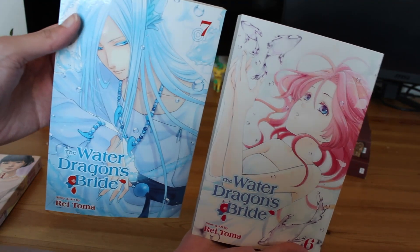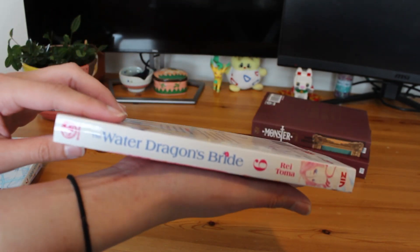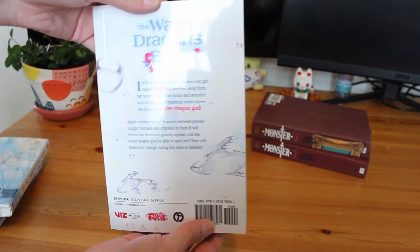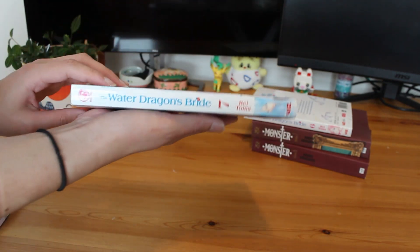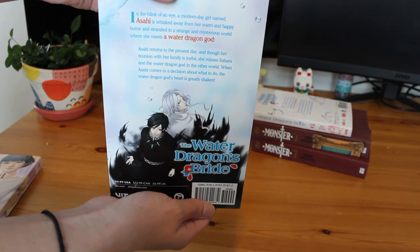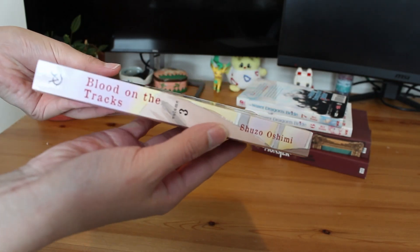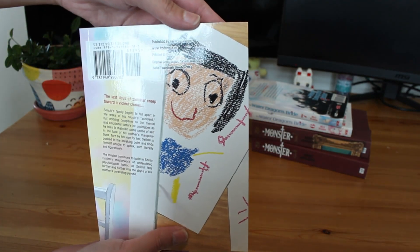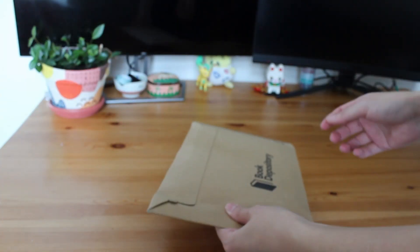We then have Volumes 6 and 7 of The Water Dragon's Bride, with really soft beautiful cover art — Asahi on one and the dragon god on the other. One thing I'm really enjoying with this series is the emotionless supernatural character who's unlearning that coldness and learning emotion and connection — I think that's something Toma has done really really well. And then we have Blood on the Tracks Volume 3. These covers are really beautifully done as well — I really like that a lot of them feel like a collage of family photos and childhood drawings.